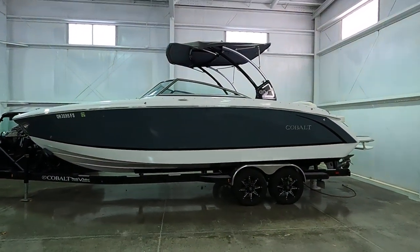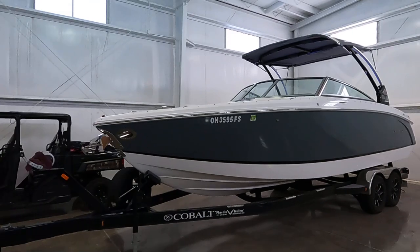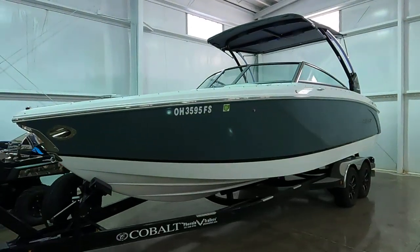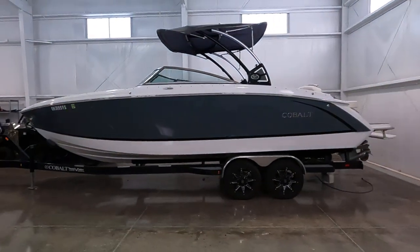Here we are at a 2017 Cobalt R7 bow rider for sale. We're here near the beautiful fresh waters of Norris Lake, Tennessee today. This is a one-owner boat. It's been used locally here on Norris Lake ever since it was new.